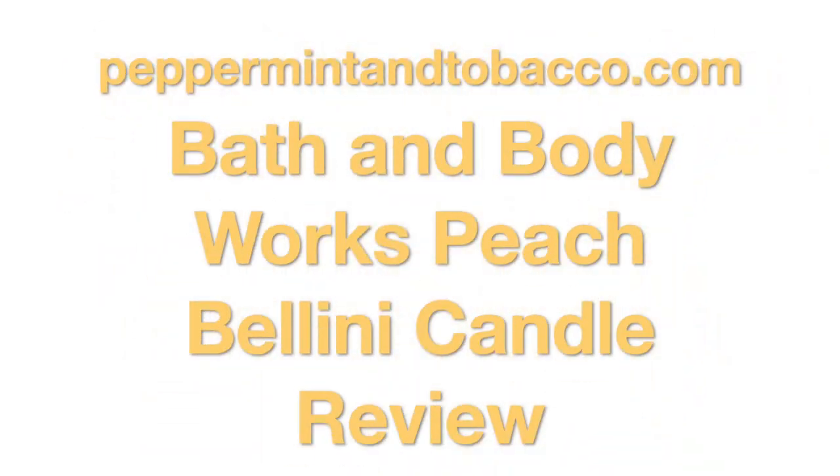Hey everybody, welcome to Peppermint and Tobacco, a YouTube channel all about home fragrance including candles. Tonight we're going to review Bath and Body Works Peach Bellini candle, so stay tuned. Thanks everybody for coming on back.